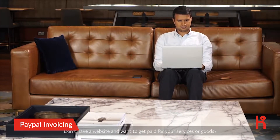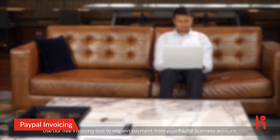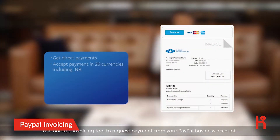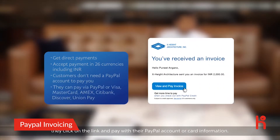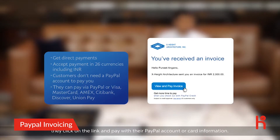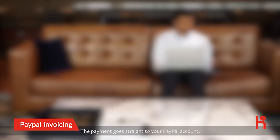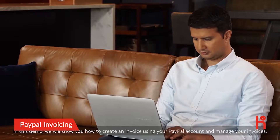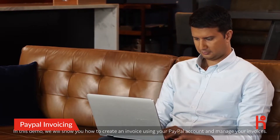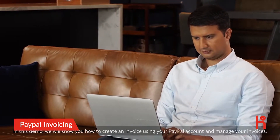Don't have a website and want to get paid for your services or goods? Use our free invoicing tool to request payment from your PayPal business account. When your customer receives the invoice, they click on the link and pay with their PayPal account or card information. The payment goes straight to your PayPal account — no messy wires or bank details required.